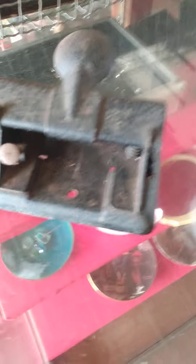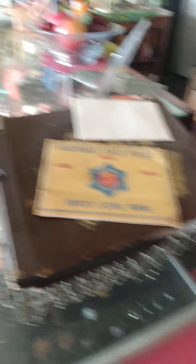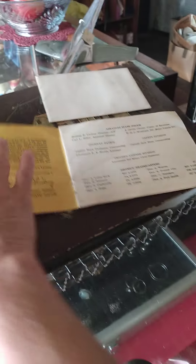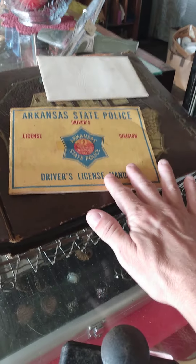We have a one-hole punch. Arkansas State Police Driver's License Manual from forever ago — in killer condition for those of you who love law enforcement, for those of you who love paper.